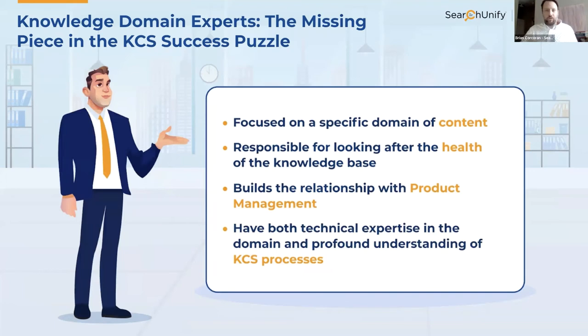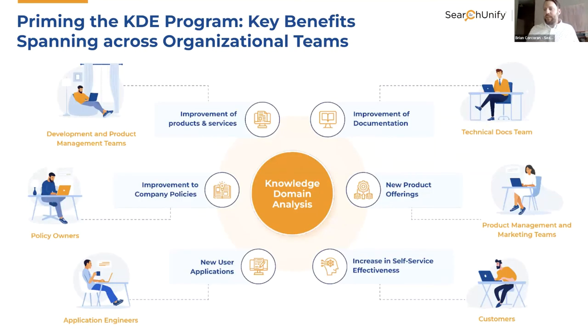From a KCS methodology perspective, executing on these key responsibilities is led by the knowledge domain expert, or KDE. Knowledge domain experts are critical to Evolve Loop success — focused on a specific domain of content, responsible for the health of that domain, building relationships outside of support with folks like product management, and requiring both technical expertise and a profound understanding of KCS. Key KDE benefits include improving knowledge quality and self-service effectiveness, driving new product offerings with product management and marketing, creating new user applications, improving company policies, and improving products and services.